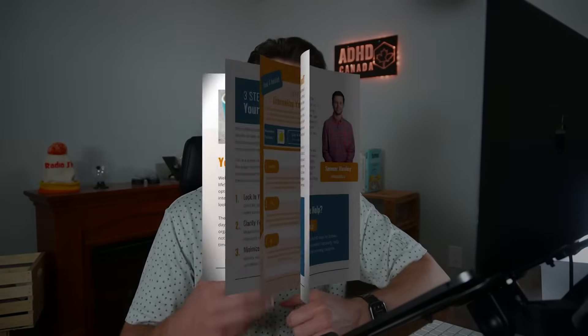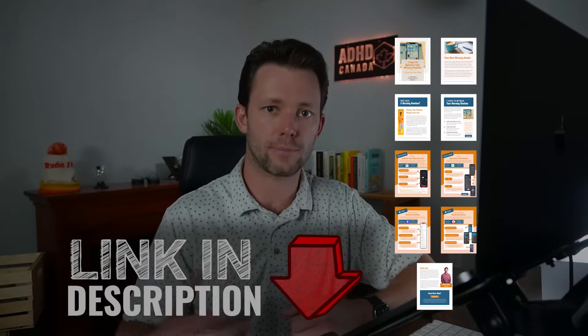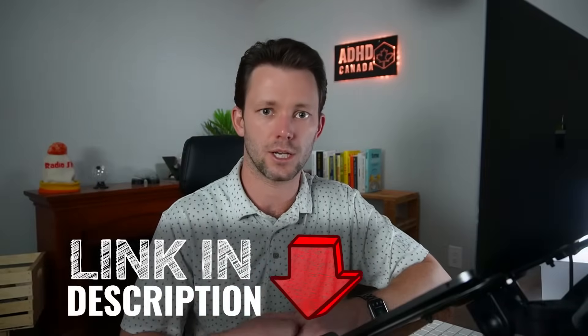If you love using tech like this to dial in your productivity, then you might want to grab my free guide to the top three apps for optimizing your morning routine. You can check that out via the link in the description below.